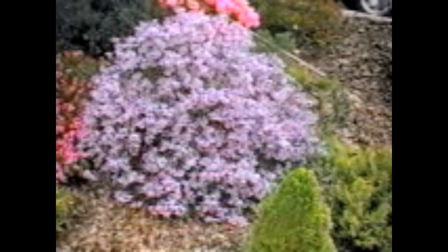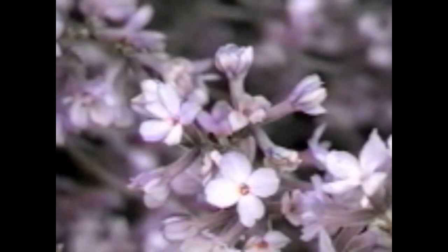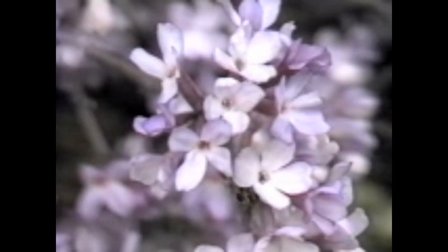Daphne genkwa is unique in blooming early on bare wood. Its soft lilac flowers are quite dramatic on the bare twiggy branches. It has been grown since Robert Fortune collected it from China in 1844, finding it growing in a garden at a nursery. Later, E.H. Wilson found it growing on limestone cliffs and described genkwa as looking like a two-foot-tall lilac.